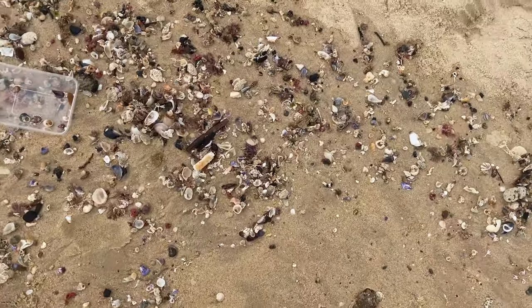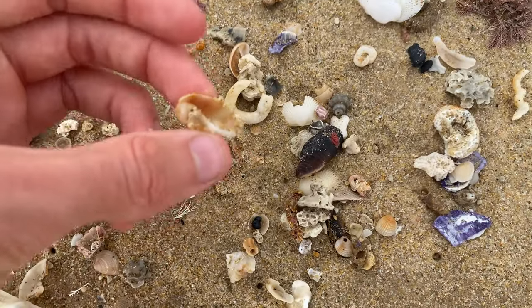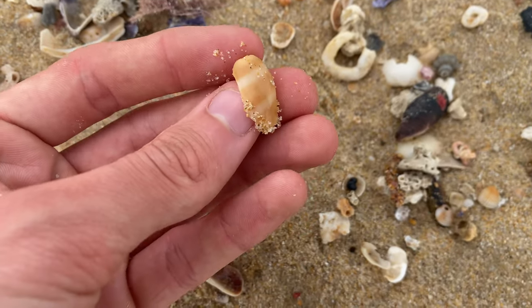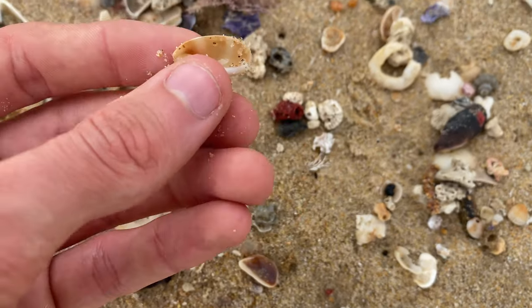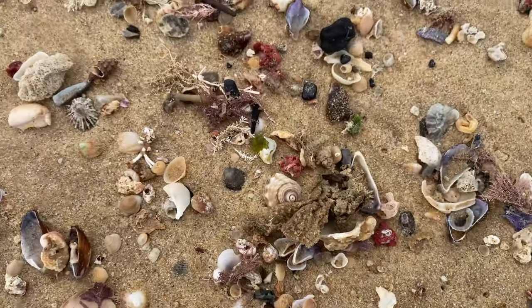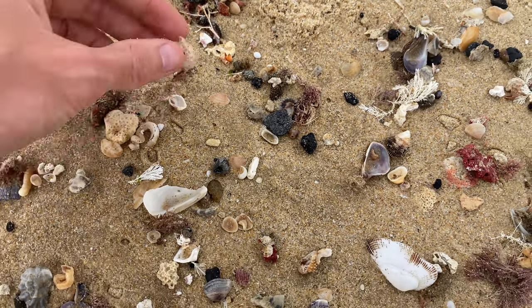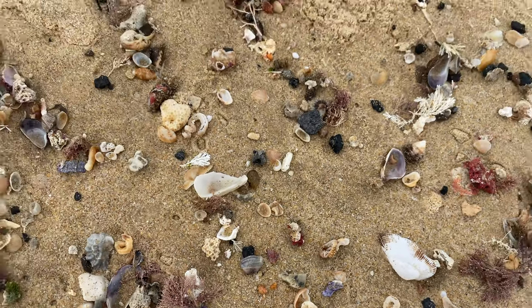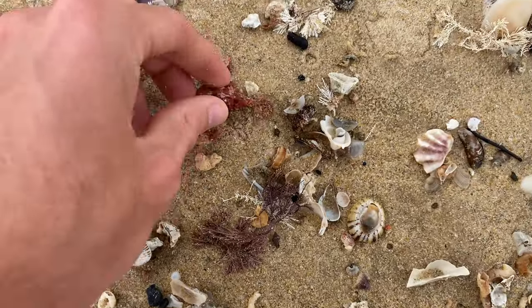Can't believe that — two wentel traps! Is that a juvenile cowrie? Sure is. Not sure what type of juvenile cowrie it would be — if I had to guess, maybe a cherry because it's orange. Hard to tell. I see a pheasant shell — there's a worm shell there too. What else do we have? Some red coral.